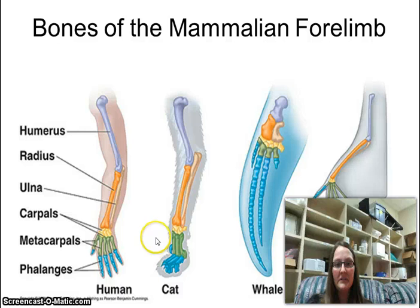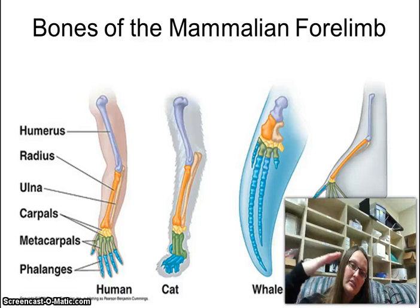The phalanges, or the fingers, are always going to be at the bottom. For humans, we have a lot of movement in our phalanges. Cats are able to bend their phalanges and can withstand a lot of impact with them — they're much better about landing on them than humans landing on our fingers; ours tend to break.